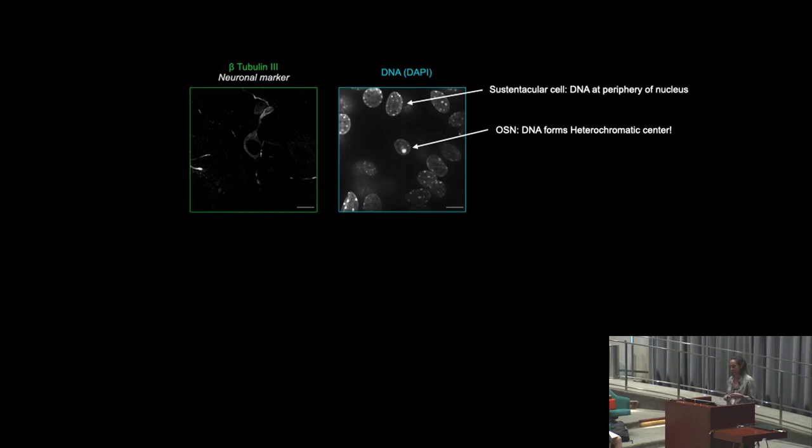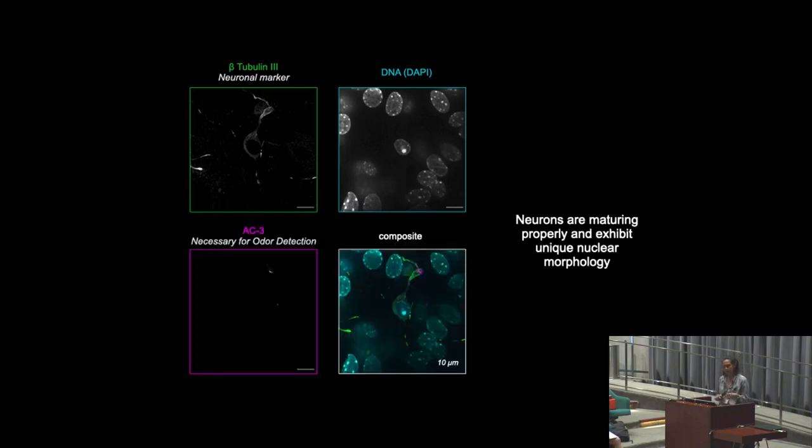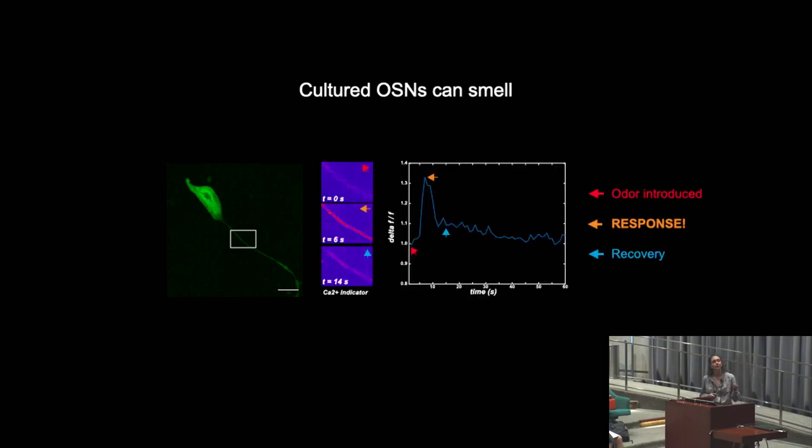The other cell types surrounding the neuron in culture do not have this distinct bright focus — instead, their heterochromatin is found near the periphery, which is more common in mammalian cell types. Overall, the neurons grown in culture are bipolar, appear to be differentiating properly, and express markers of mature OSNs. Via RNA-seq, we know their gene expression profiles match those found in vivo. These neurons also express AC3, an enzyme necessary for odor detection, indicating they can smell. When we take our Olfr17 neuron and express a red calcium indicator and introduce the specific Olfr17 odorant, we see that this neuron is capable of smelling in culture.